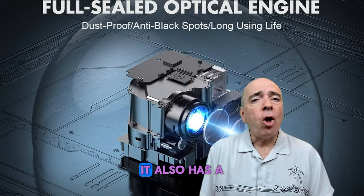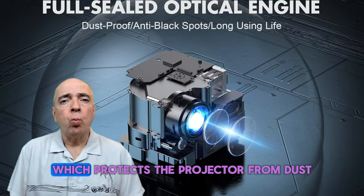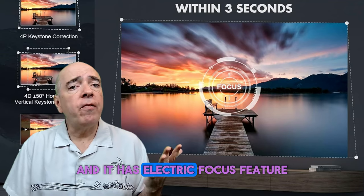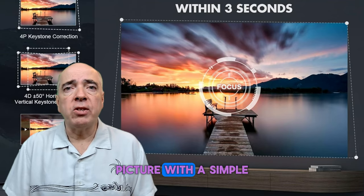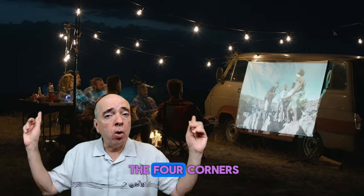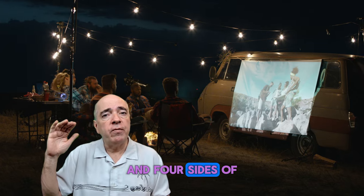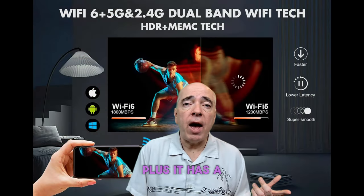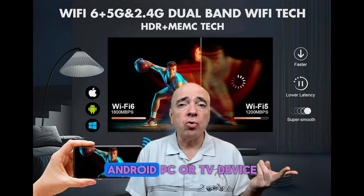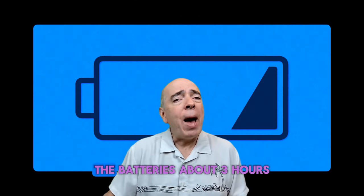It has native 1080p resolution, 800 ANSI brightness, and 4K support, so you can enjoy vivid and realistic images even in dark outdoor settings. It also has a full sealed engine design which protects the projector from dust, moisture, and insects. The electric focus feature lets you fine-tune the focus with a simple touch of the screen, and the 4P 4D feature lets you adjust the four corners and four sides of the screen. It has built-in 5G Wi-Fi and Bluetooth to connect to any iOS, Android, PC, or TV device.